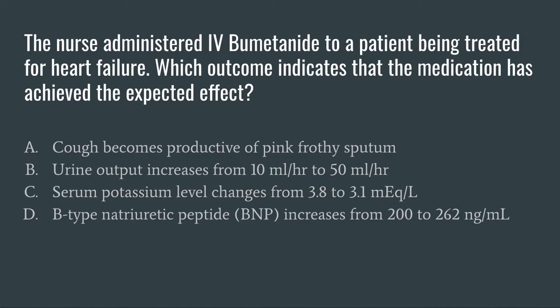Let's read our other options to make sure. Option C: serum potassium level changes from 3.8 to 3.1. With our loop diuretics, we know that we will have electrolyte imbalances — often depleted electrolytes because the medication is pulling so much urine off the body. So while the potassium will probably drop, that is a side effect of BUMEX and not really the expected effect when we're thinking about a patient with heart failure.